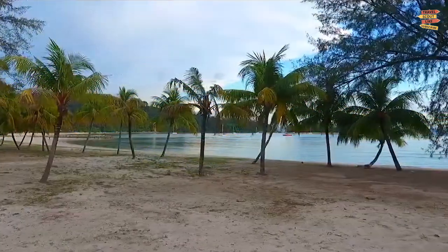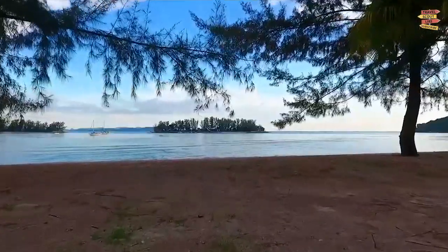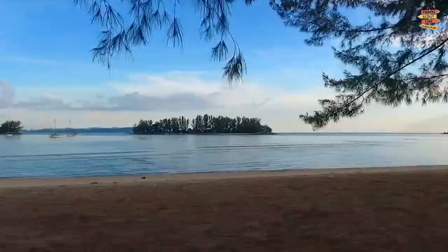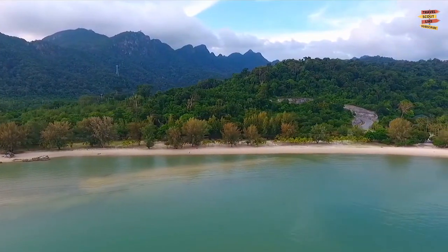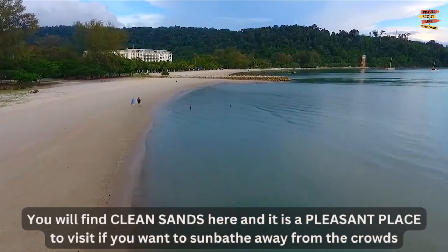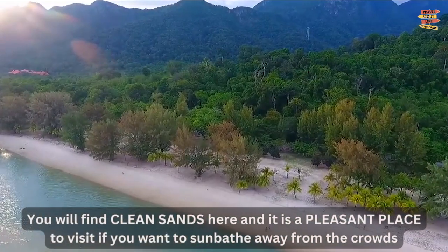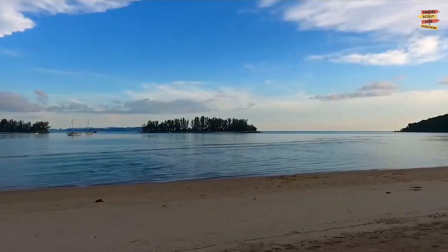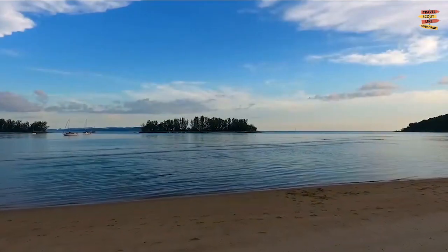Pantai Kok: One of Langkawi's less popular beaches, Pantai Kok is about 12 kilometers from Pantai Sinang, the island's largest shoreline. You will find clean sands here, and it is a pleasant place to visit if you want to sunbathe away from the crowds, because this beach is not as frequently visited as some of the others in the area.